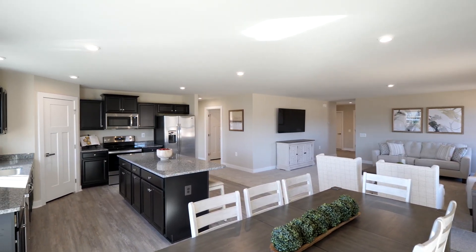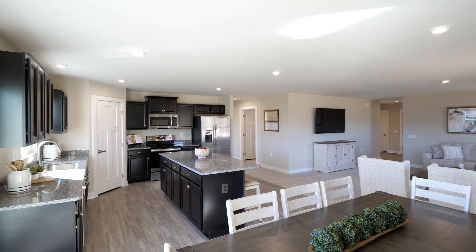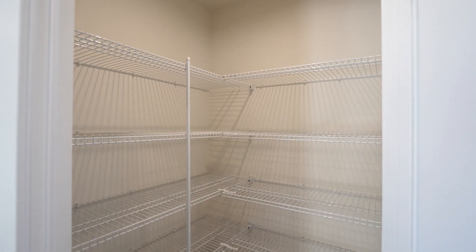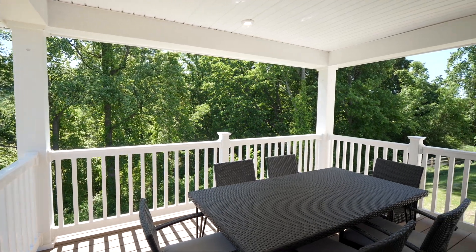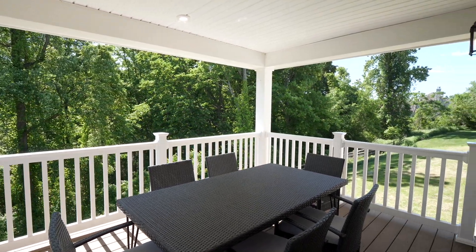The island is huge and can accommodate four to five individuals. Check out this corner pantry I designed for you — you can store a ton of food here. We also offer this optional covered porch with low maintenance exterior features.